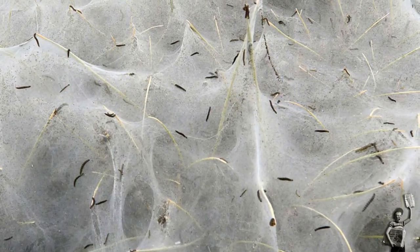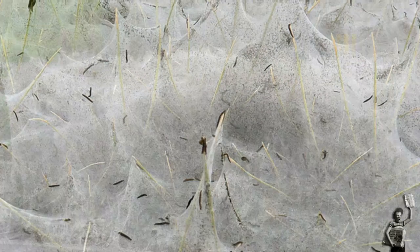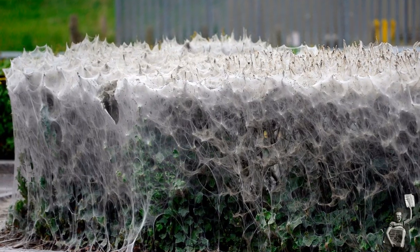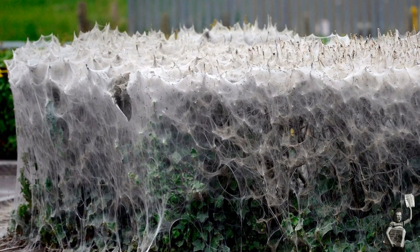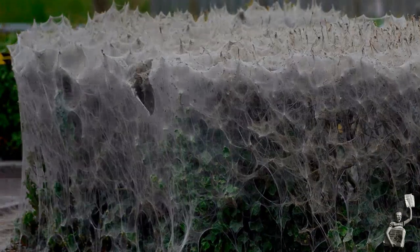There are other species which produce webbing but not usually so extensive. The adult moths in this group of small ermines can be difficult to separate visually, but the bird cherry species is one of the easiest, with five rows of black dots on the forewing.